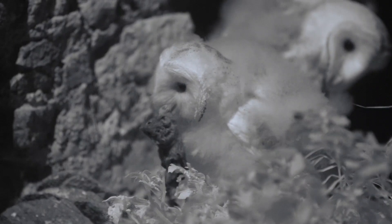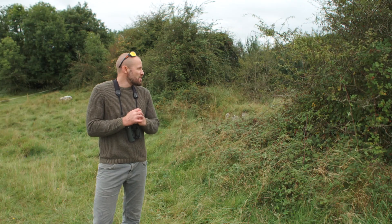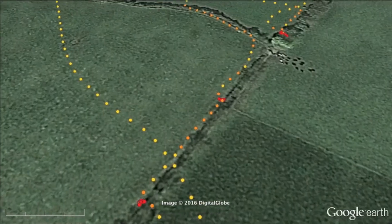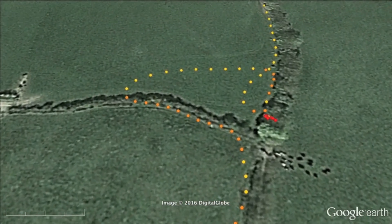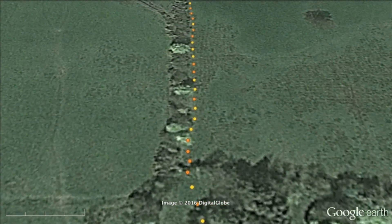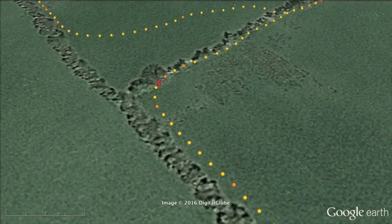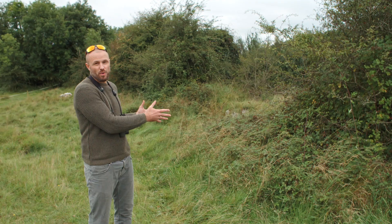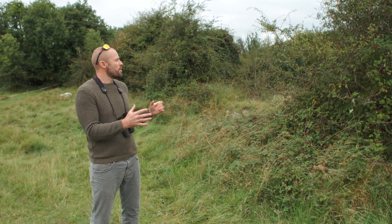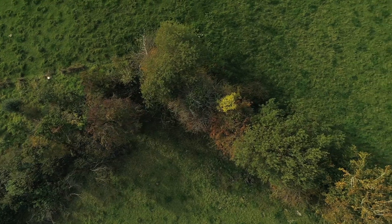Hedgerows are so important for barn owls and for biodiversity in general. Studies of barn owl foraging behaviour in the Irish landscape show that birds almost completely ignore the interior of improved pasture fields and instead focus their hunting effort along hedgerows and field margins, because that is where the prey — the small mammals — are.